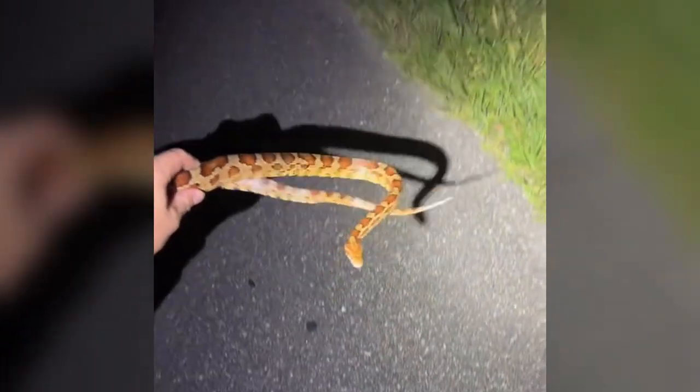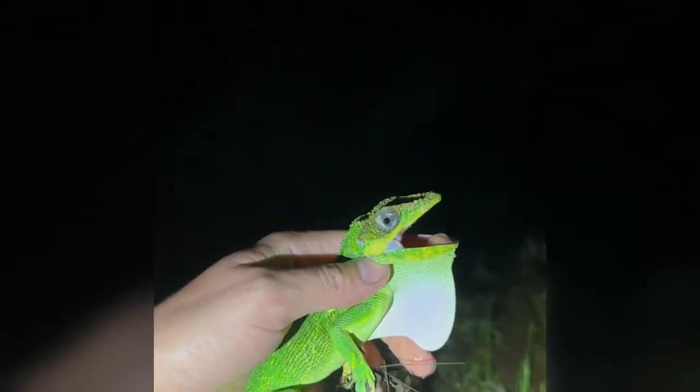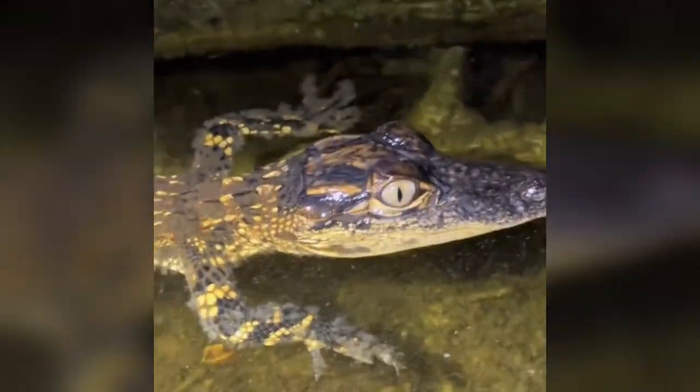Juicy corn snake! Yoink. Gotta love the corn snakes — they're a great native species we have here in Florida. Missed the yoink on this Cuban knight anole — no wait, he jumped out and yoink! Got him. You're going home with me, buddy. Check out this cute little gecko.